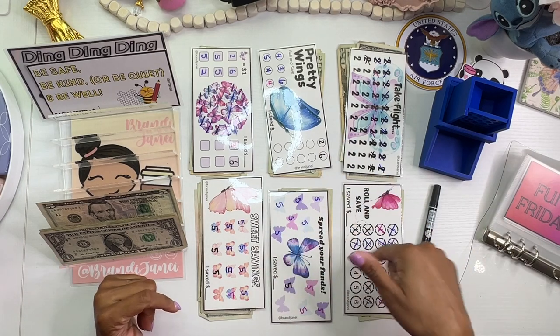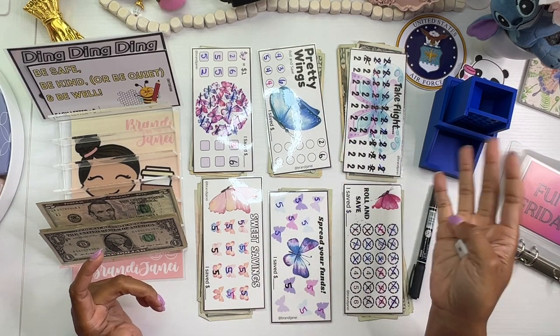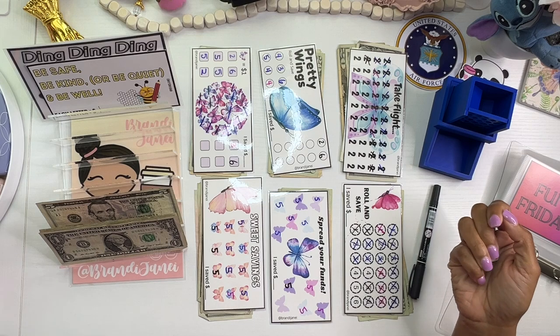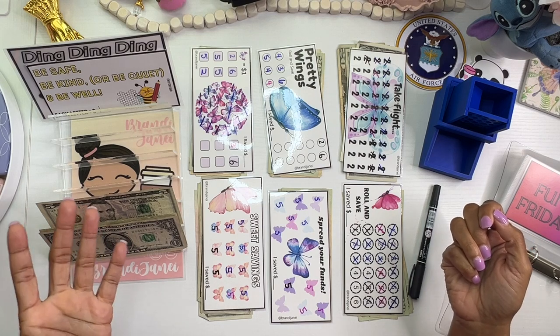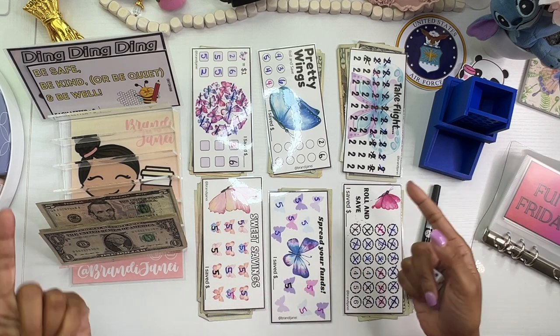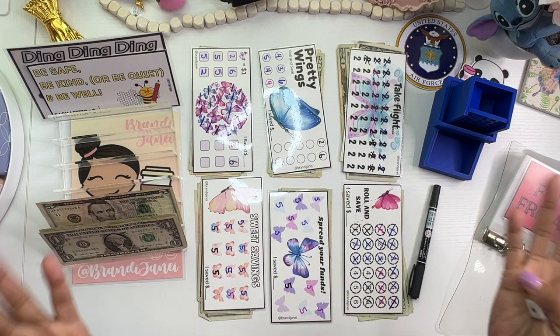The best thing about challenges is you make them work for you, and that helps your money go where it needs to go. I could have just taken all this money and stuck it in envelopes or left it in the bank. But saving challenges make saving fun and motivate me to save more because I want to play more — that's why I do this.